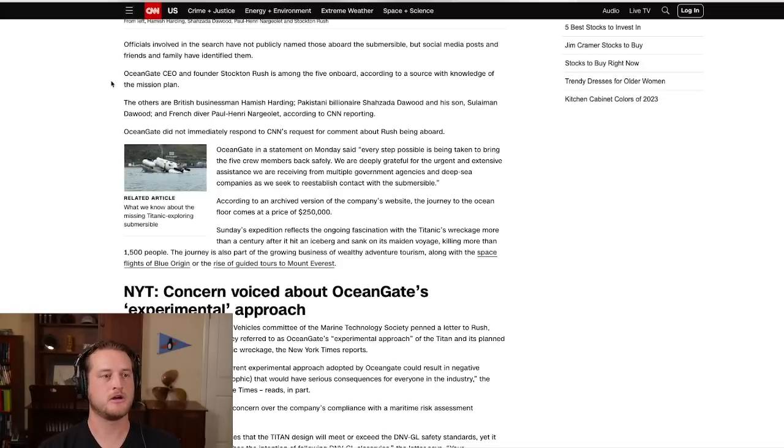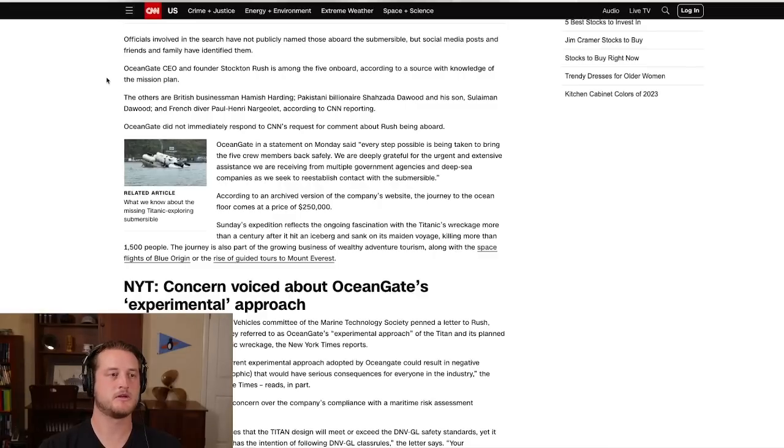There is one last thing I'd like to point out from the CNN article about who's on board. The last name on the list is a French diver. The reason that stands out is because divers are familiar with the depths of the ocean. They will know how sound travels, how it works, what they should be doing to conserve their air, and how to maximize their chances of being found. With that in mind, I think they're in maybe the best shape they could be with the people they have on board.